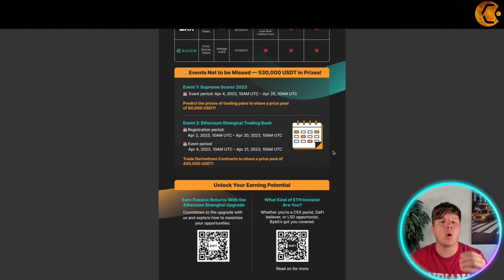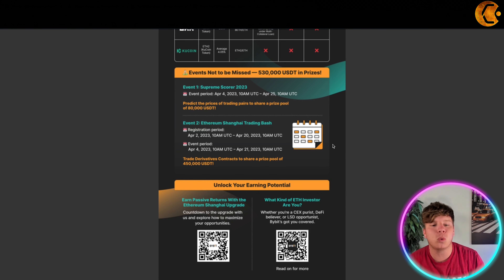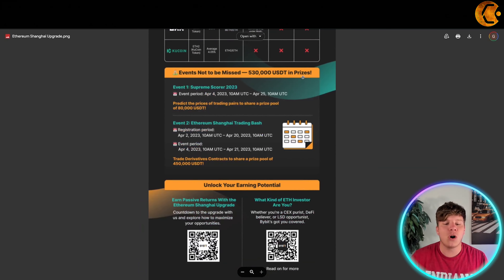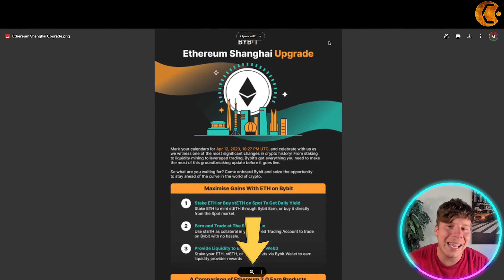Event one is the Supreme Scorer 2023, running from April 4th 10 AM to April 25th 10 AM, with 80,000 USDT in prizes. Event two is the Ethereum Shanghai Trading Bash, with a registration period starting April 2nd and the event period running April 4th to April 21st. Trade derivatives contracts to share a prize pool of 450,000 USDT. Scan the QR code or check the links below to get involved.